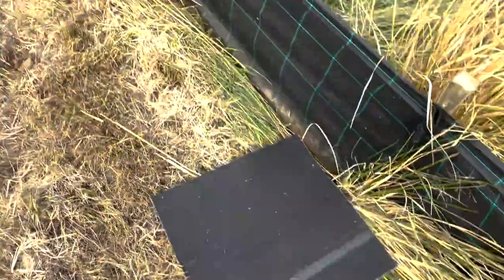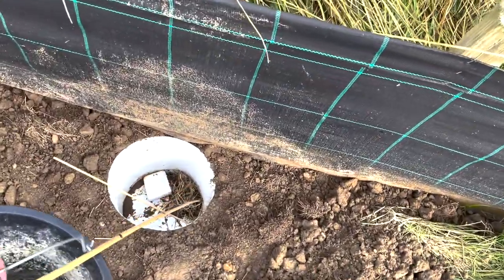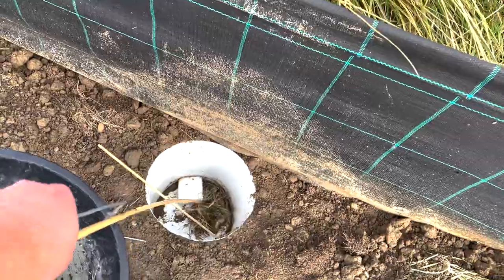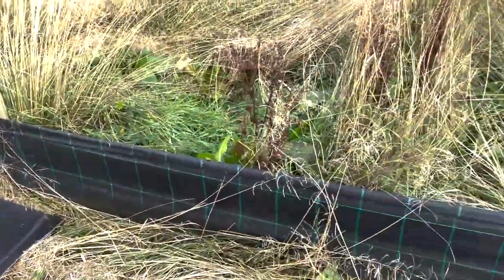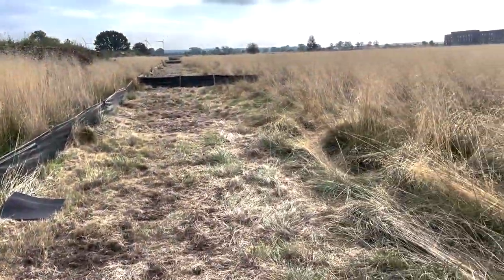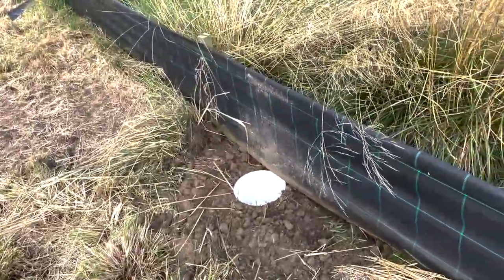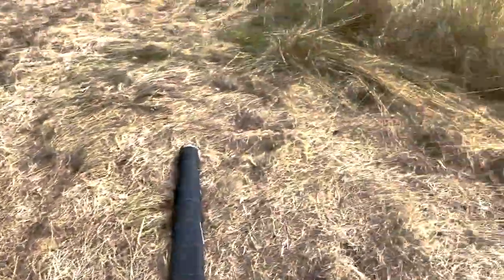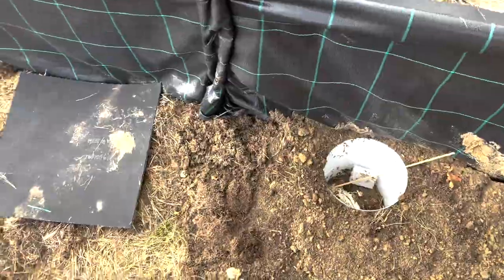Today I'm doing what's known as a translocation — the movement of animals from an area that's going to be built on to a designated safe zone. Small fences have been erected and buckets placed around the outside. We're looking inside these buckets for any animals that work their way to the edges of the fences trying to escape — they fall into the buckets and we move them to the safe zone. Think of a big noughts and crosses grid with buckets around each section. When the weather's right, animals move from the centre outwards to feed or hunt and fall into the buckets, and then we collect them and move them to the safe zone.